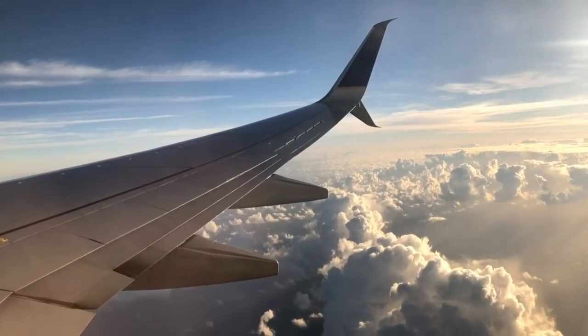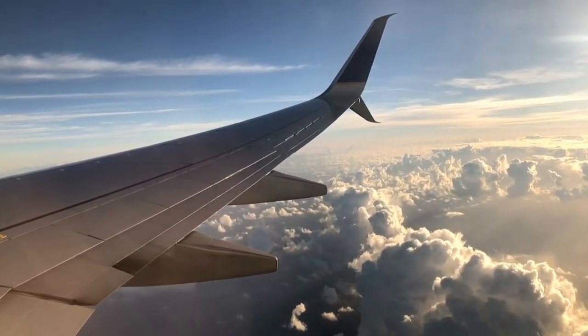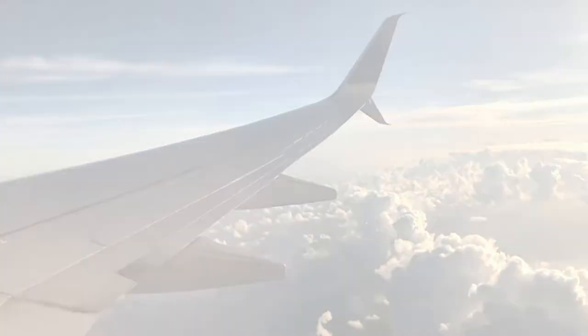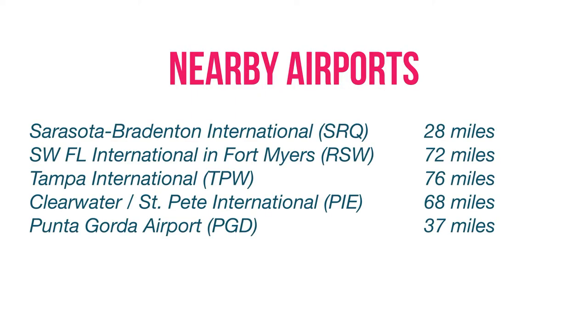When it comes to flying in and out of the area, you have a few options. There is an airport in Venice, but it's small and does not have commercial flights. However, there are multiple airports within an hour or so from Venice, so you can shop around depending on the airline and destination. Popular airports include Sarasota Bradenton, Fort Myers, Tampa and St. Pete, and Punta Gorda, which has a small airport with some discount airlines.